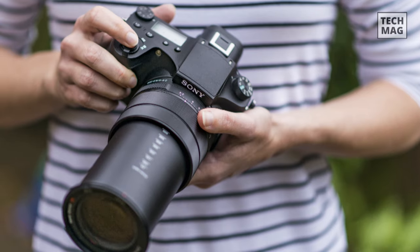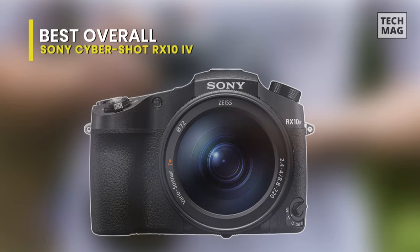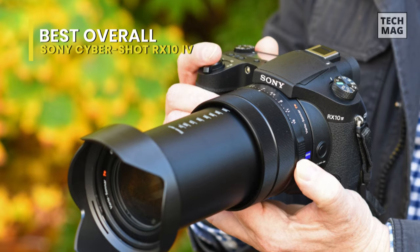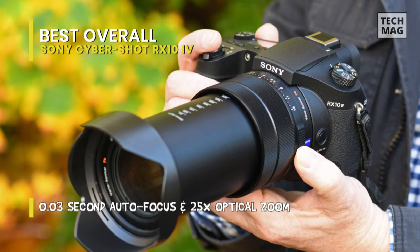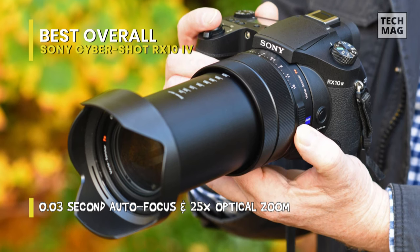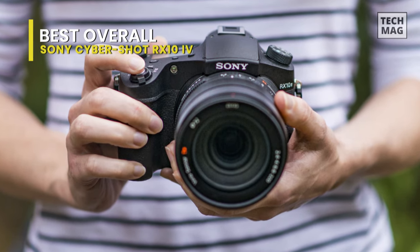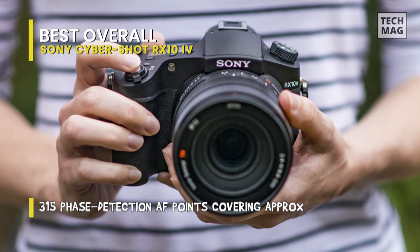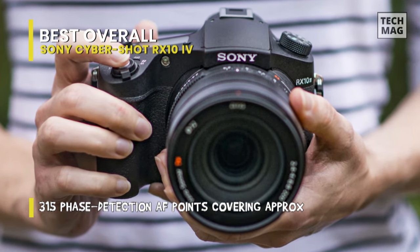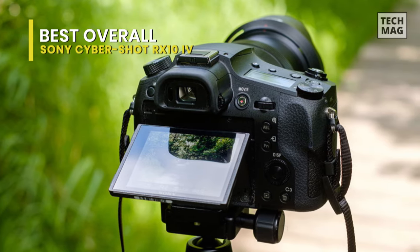Best Overall: Sony Cybershot RX10-4. The Sony RX10-4 features the world's fastest autofocus acquisition time, thanks to its 1-inch Exmor RS stacked back-illuminated CMOS sensor with DRAM and fast hybrid AF system that combines the advantages of 315 phase detection AF points covering approximately 65% of the sensor and contrast detection AF, enabling the camera to lock focus in as little as 0.03 seconds.